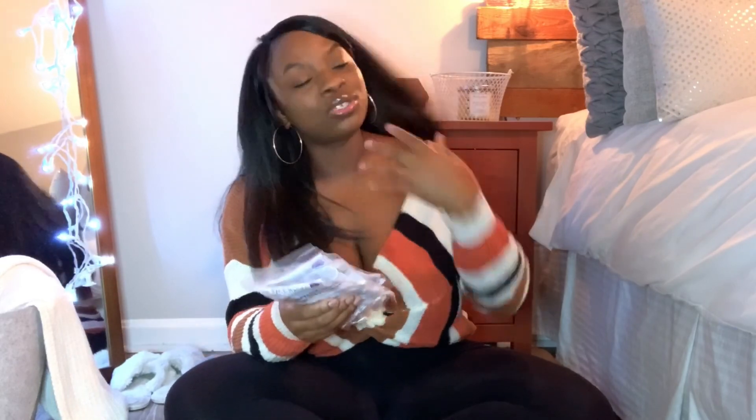Every time I go to Dollar Tree these days I always pick up their masks — two come in a pack for one dollar, so I just get three or four at a time. I don't usually go out too much, but you never know when you need them. Just pop them in your purse or keep them in your car. They work just fine for me.